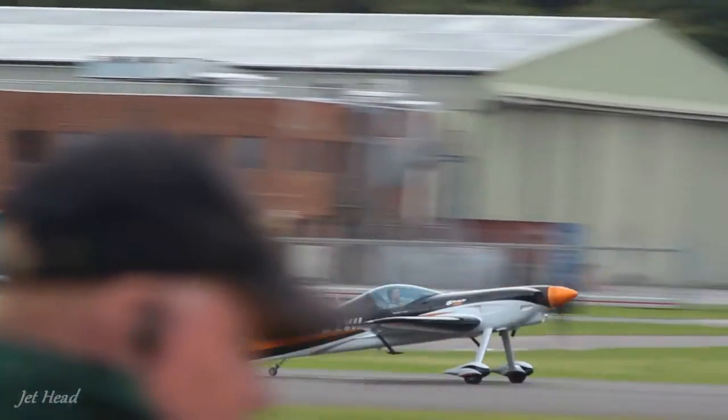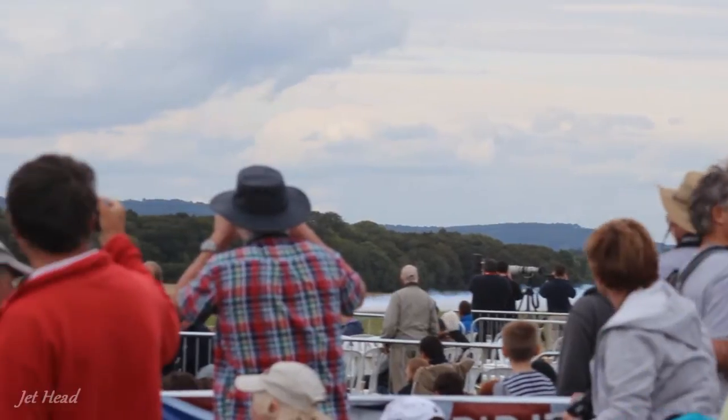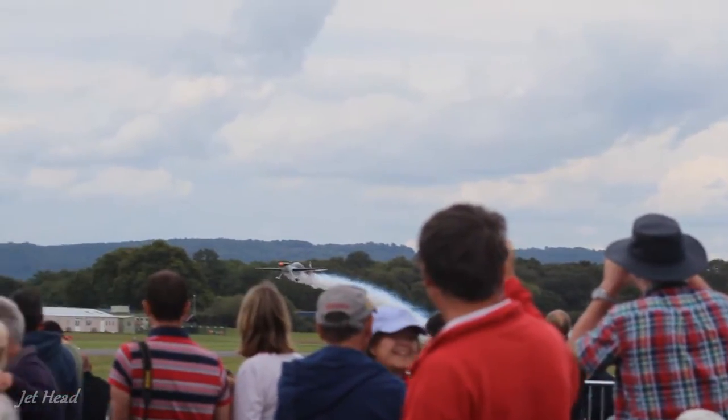This aircraft is going to give a demonstration, ladies and gentlemen, of unlimited world-class level freestyle aerobatics. Ladies and gentlemen, Ed Sister with the XA41 Unlimited Freestyle. Here we go.